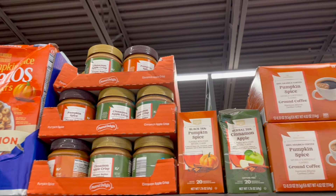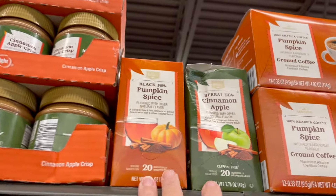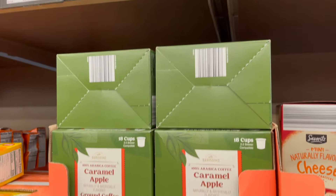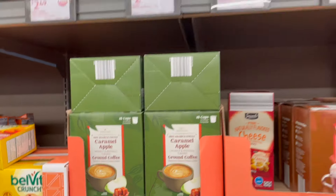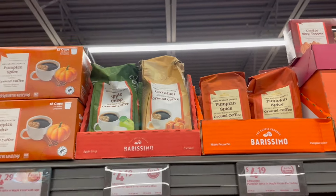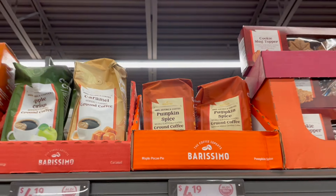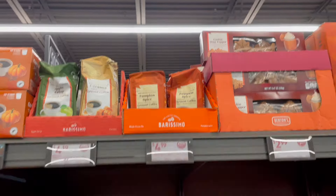That's fun! Some tea — pumpkin spice and cinnamon apple. And then for the coffee lovers, we've got pumpkin spice and caramel apple, and then an apple crisp caramel apple. There's supposed to be a maple pecan pie flavor but I don't see it — maybe they're all purchased in the pumpkin spice coffee.